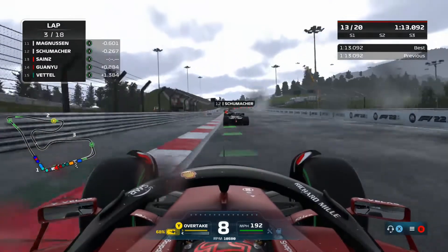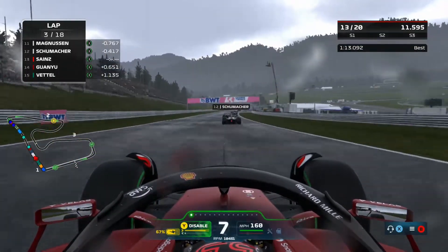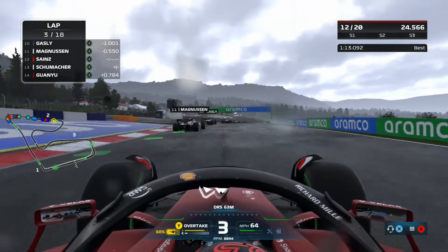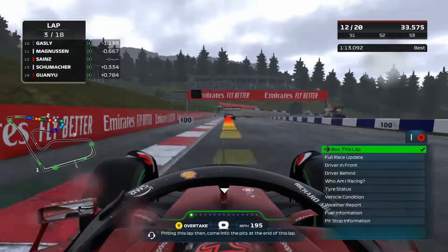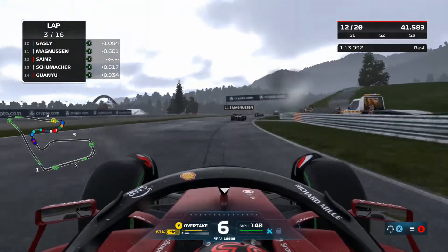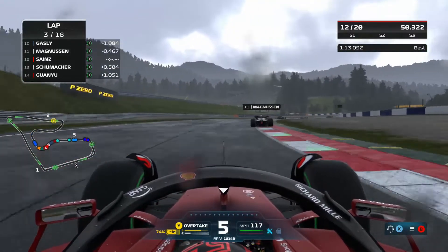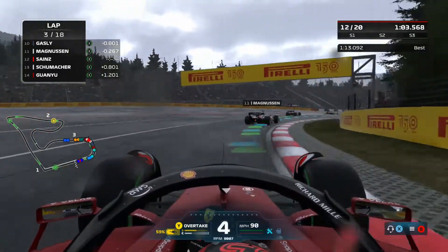As we go into lap 3, DRS is enabled, which is interesting because in past F1 games that usually signals it's dry enough for slick tires. I'm trying to select the mediums — that's the tire I want to go onto. We get DRS behind Magnussen and confirm medium tires. I'm telling the engineer I'm going to box this lap for a set of slicks. It definitely looks way too wet for slicks, but in F1 2021 it would look wet but actually be dry enough, so I'm assuming the same applies here.